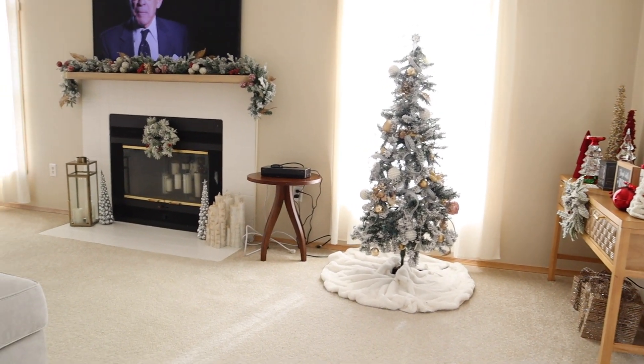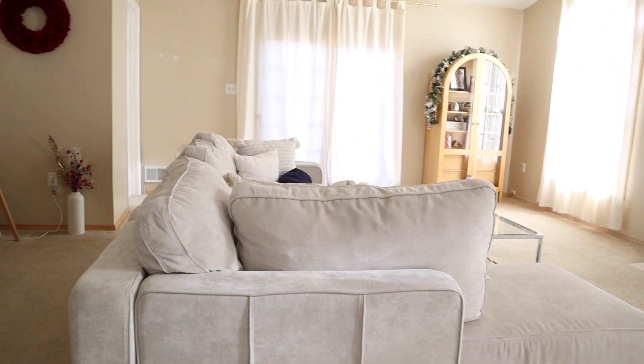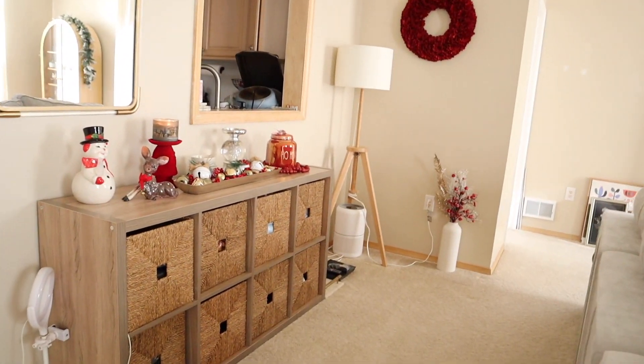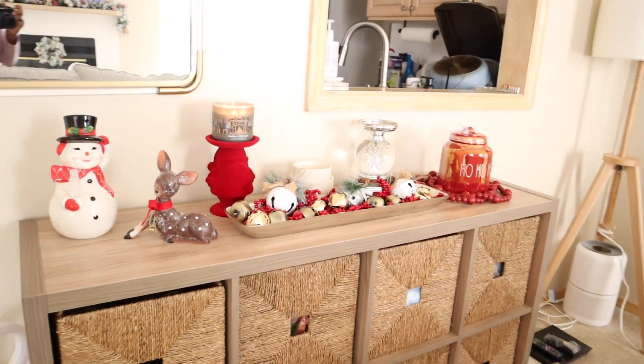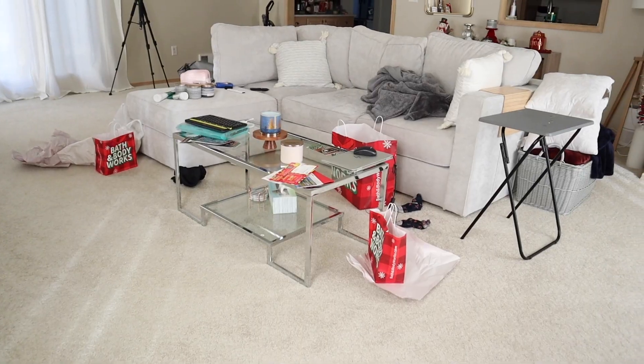Hello everybody and welcome to my first ever YouTube video. I just wanted to start by getting a look at my house before Christmas when it was all clean and nice and decorated so that we can get right into the reason why we are all here — the aftermath.